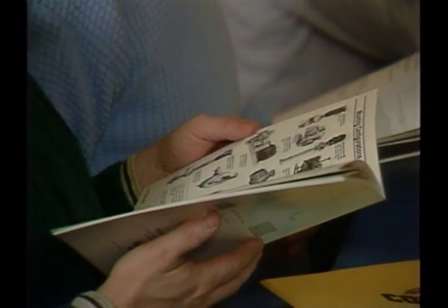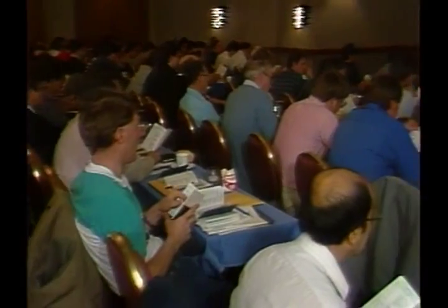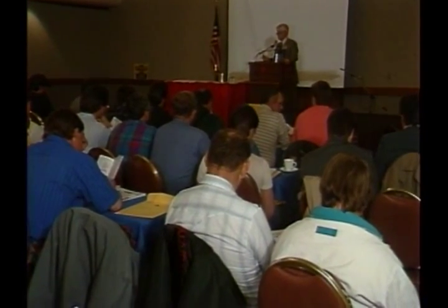A favorite among many in the industry is Cornell's Pump and Hydraulic Seminar. Held once a year, it offers an inside look at the basics of pump design, application, selection, and troubleshooting.